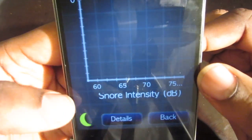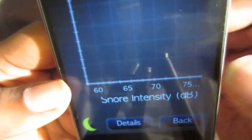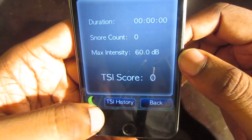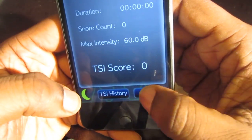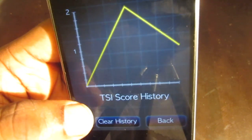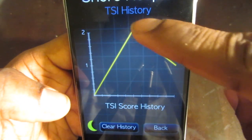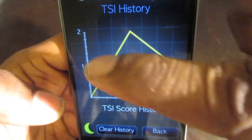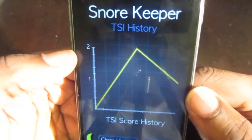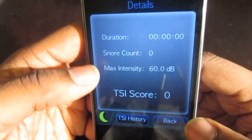You can click on report and it shows the snore intensity in decibels — basically the loudness. You just leave it right beside you in the bed and it'll show you what's going on. Here is what they call the TSI score history — here's one of my histories, and you can see the peak loudness over time.